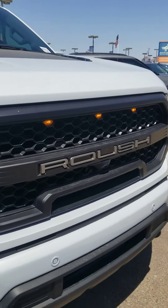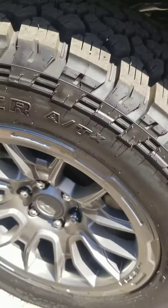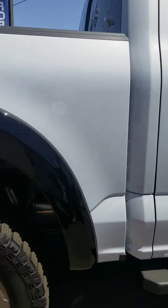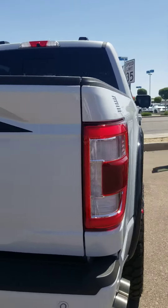As you can see, the blacked-out grille with the tow hooks in front. Carbonized gray rims with the wheels. Heated mirrors with blind lane assist. There's the dual exhaust, the American flag towards the end of the bed.